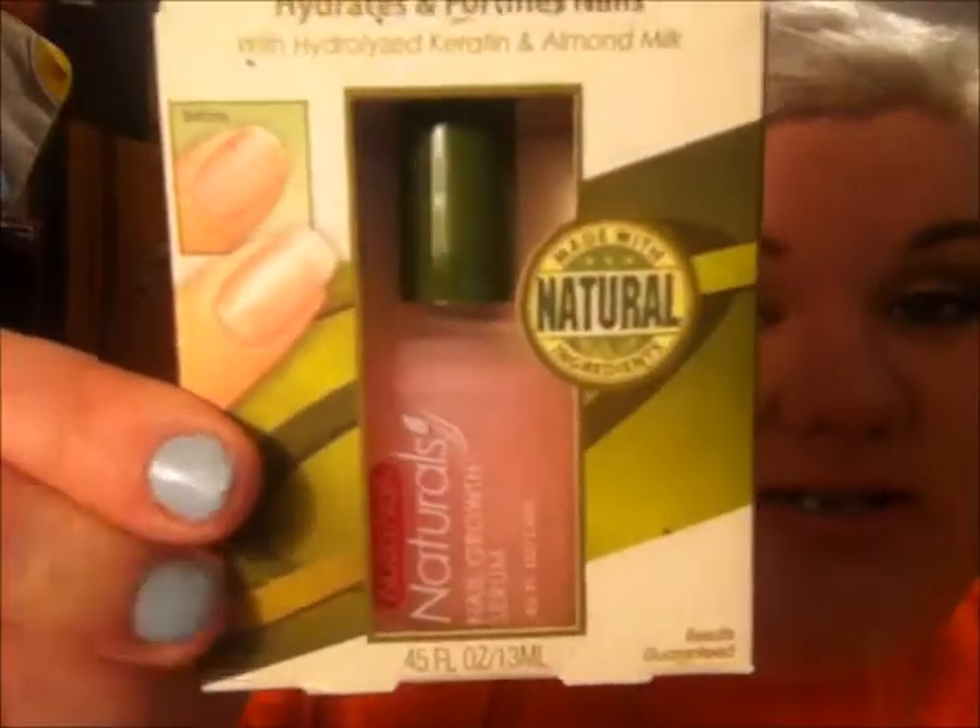I got something else for my nails — this is the Nutri Nails Naturals Nail Growth Serum. I heard about this from Pink So Foxy; she said she uses it in her nail routine, so I picked it up. I thought it would be interesting to try since I'm trying to get my nails to grow.